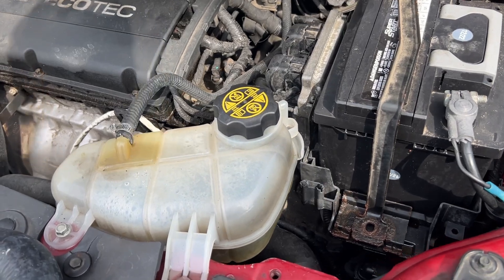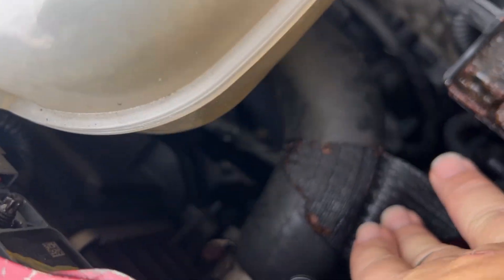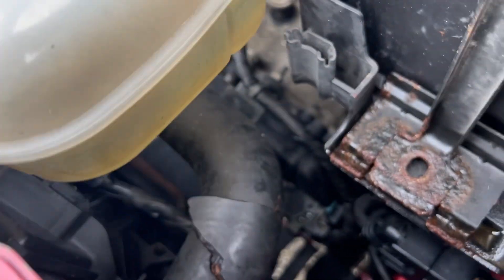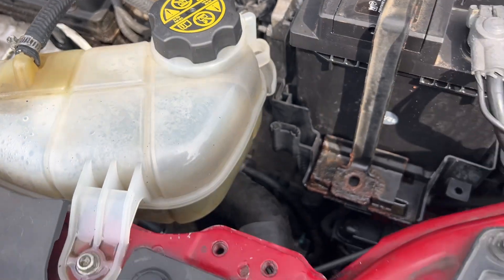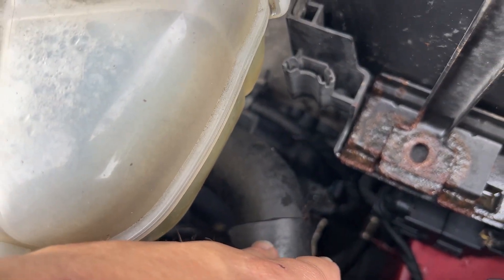Back again working on the Chevy Sonic. It's got more problems — we have a burst upper radiator hose. You can see that the radiator hose burst and the car overheated because of it. We're going to take a look at it today and discuss what can cause an upper or lower radiator hose to burst.